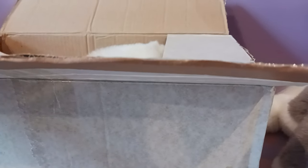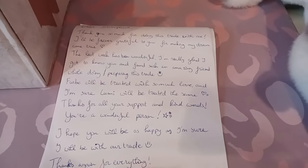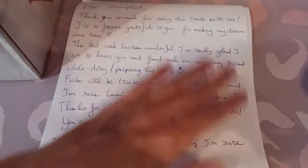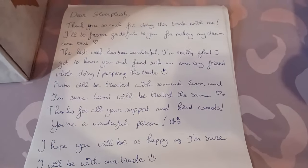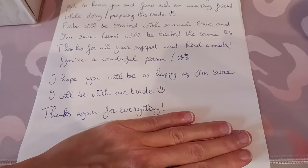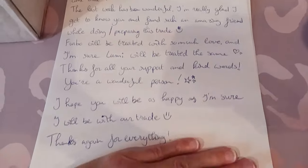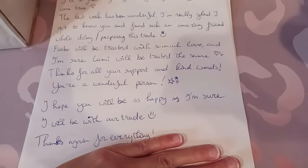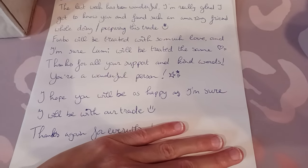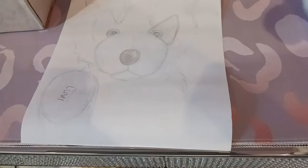This was just the absolute perfect opportunity. I ended up trading my Furbo Fox for this. I do see a note here so I want to get to that first. Oh my goodness, this was just the sweetest note I could have ever possibly received — this is so, so beautiful. I'm just gonna cover up the name so we don't give out any personal information, but I am so, so grateful to have met you and to have been able to do this trade with you and make both of our plush dreams come true.